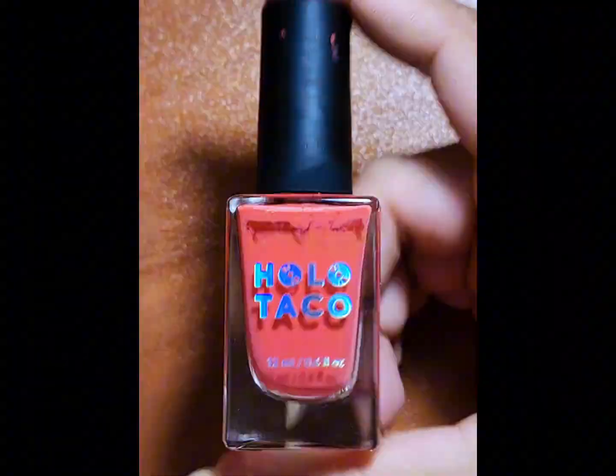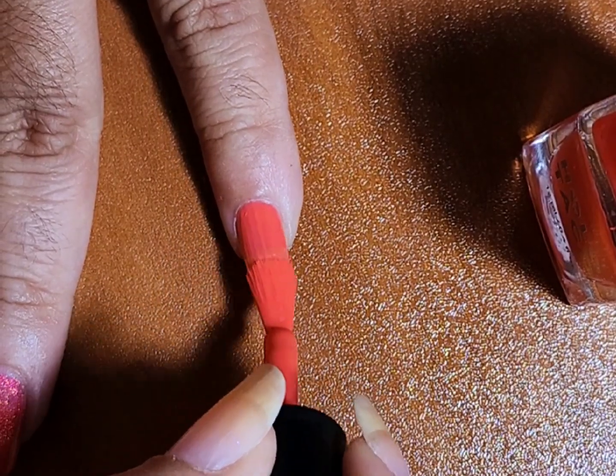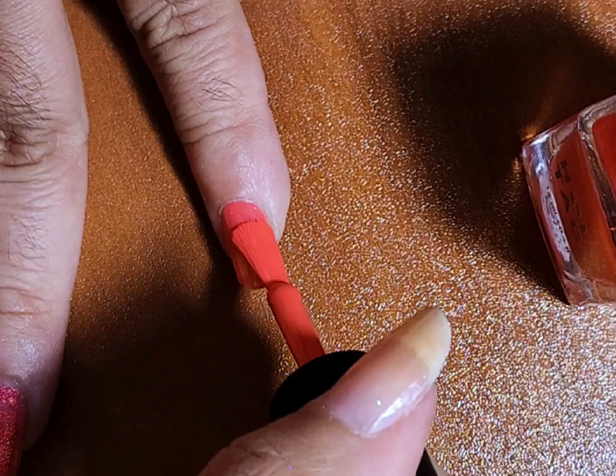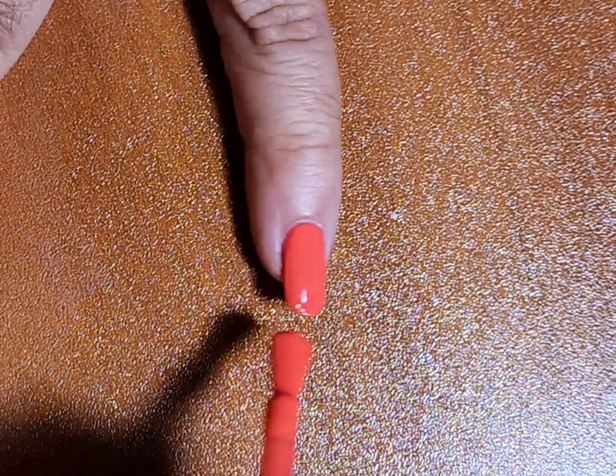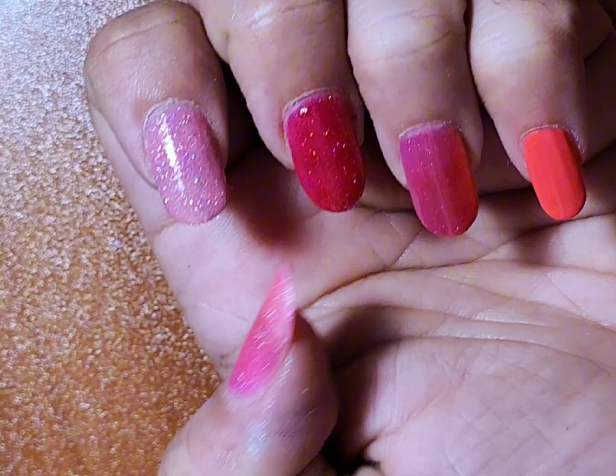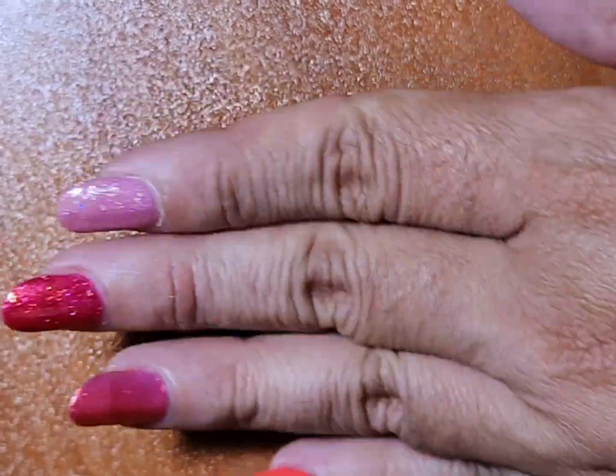And then this is The Floor is Guava by Holo Taco as well. It's just a perfect coral guava cream and it reminds me of Florida, which is where I am.